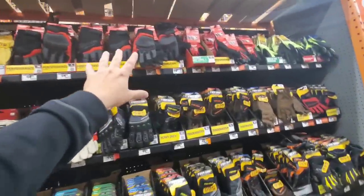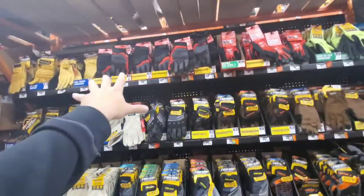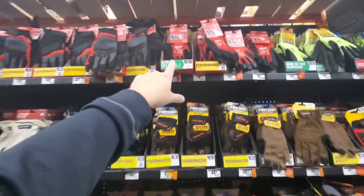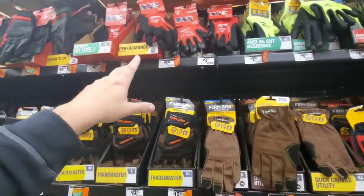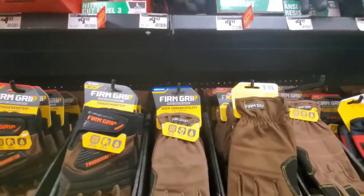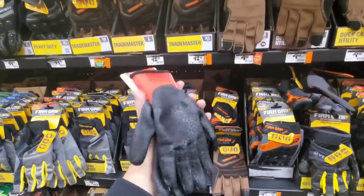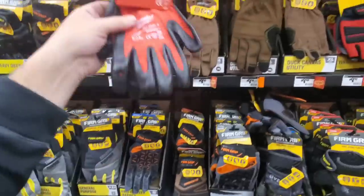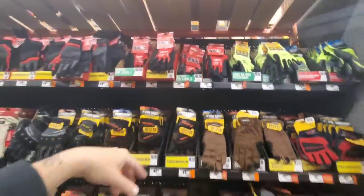If your store is sold out of demolition gloves, go to the glove section because you might still find some there. The cut level one gloves are $5. There's cut level one, three, and four - the threes are $10. These are the same as the DeWalt gripper gloves cut level threes, and the DeWalt ones are really good for like $6.